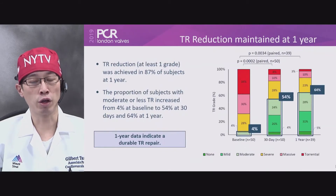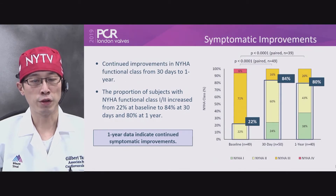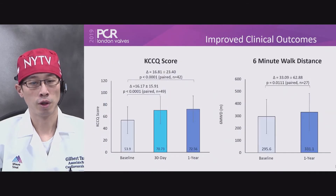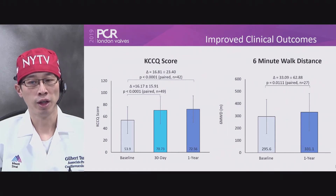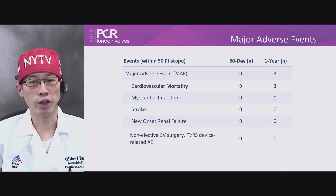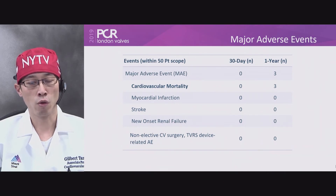The results at one year: compared to baseline where only 4% of patients had moderate or less TR, at one year 64% had sustained TR reduction. Improvement in NYHA class at one year was also significantly improved and sustained. KCCQ score showed significant improvement at 30 days, sustained at one year, as did the 6-minute walk test. Importantly, clipping caused the TR not only to reduce, but also reduced right ventricular dimension and improved fractional area change. There were very few major adverse events at one year — only three — with no cardiovascular mortality at 30 days, no stroke, and no onset renal failure or conversion to surgery.